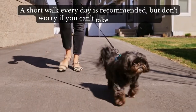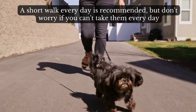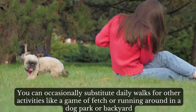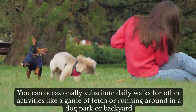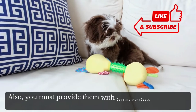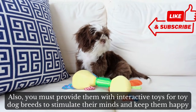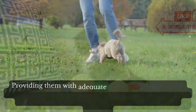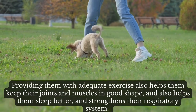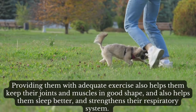A short walk every day is recommended, but don't worry if you can't take them every day. You can occasionally substitute daily walks for other activities like a game of fetch or running around in a dog park or backyard. You must also provide them with interactive toys for toy dog breeds to stimulate their minds and keep them happy. Providing adequate exercise helps keep their joints and muscles in good shape, helps them sleep better, and strengthens their respiratory system.